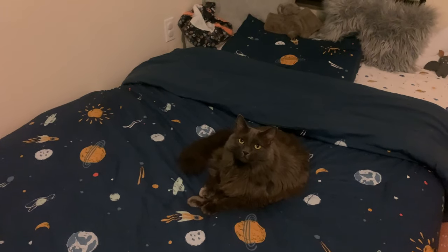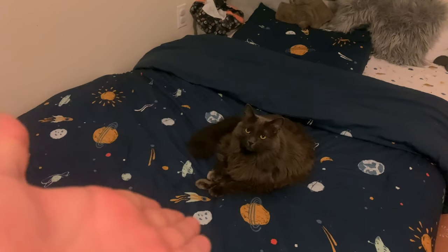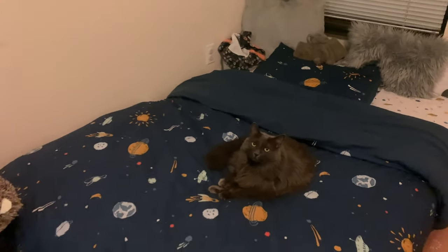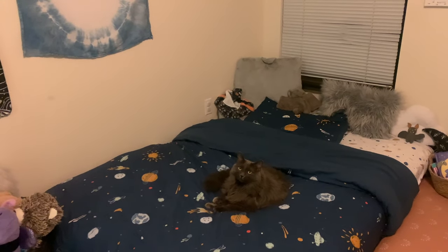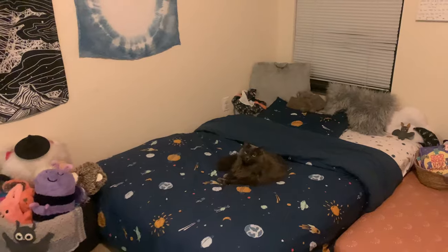Hey guys, welcome to Raven's room. This is Sol. I just wanted to give you guys a tour of his room because it's like my favorite room ever. So I guess we will start over here.